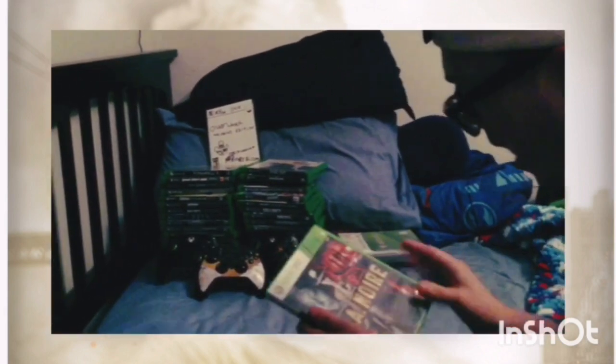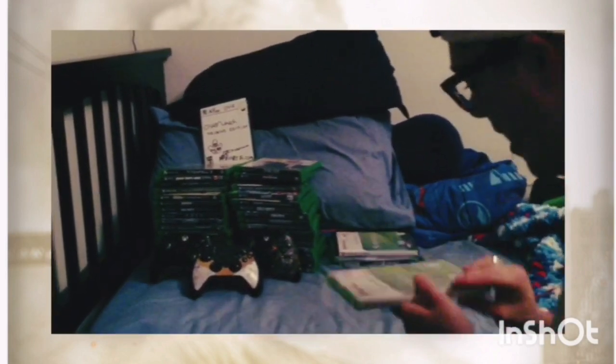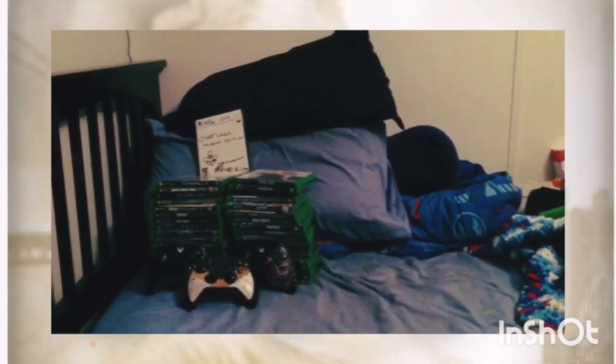We've got Sniper Warrior, L.A. Noire, and a couple more games I can't remember the names of. And my top favorites: Left 4 Dead and Left 4 Dead 2. And now, here come my Xbox One games.